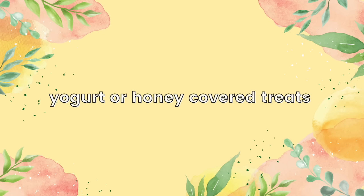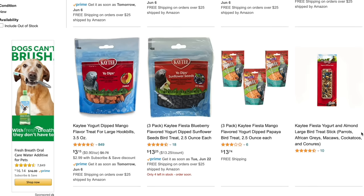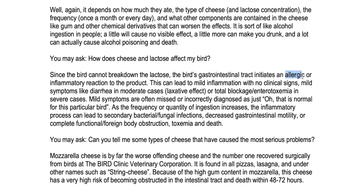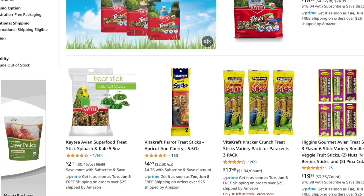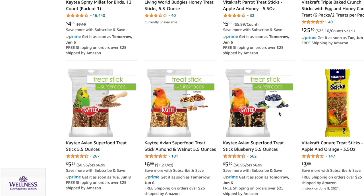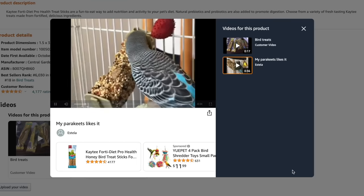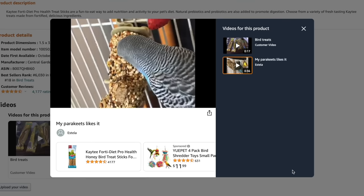Moving on to bird treats, you should avoid getting any bird treats that are covered in yogurt or honey, and you're better off sticking to millet or treats just as they are. Birds are lactose intolerant so they can't digest the lactose in dairy products like yogurt, and they can also get diarrhea or develop an allergic reaction to dairy products. Honey sticks or treats are also loaded with lots of sugar to help the seeds stick together, and because honey sticks are usually very large, if you place them in your bird's cage they'll likely avoid their healthy food and just eat all the seeds on the stick. Too much sugar can also trigger hormonal problems in birds.